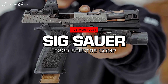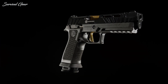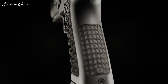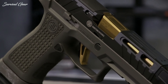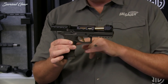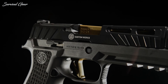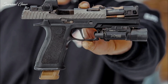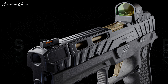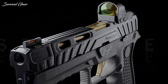SIG Sauer P320 Spectre Comp. The P320 Spectre Comp is a 9mm pistol with a number of features meant to enhance the shooter's experience while simultaneously improving their accuracy. As the name suggests, the P320 Spectre Comp is a compensated pistol. SIG Sauer designed their latest gun with a TXG tungsten-infused grip module, a totally redesigned slide with angled serrations of varying height, and an optic plate cover. This gun is optics-ready and compatible with a variety of red-dot sights including the Romeo 1 Pro, Delta Point Pro, and RMR.